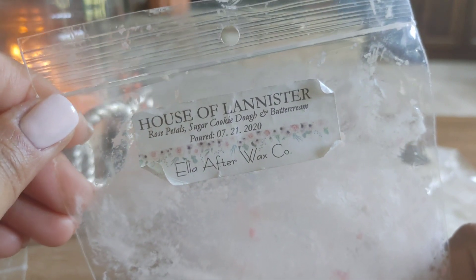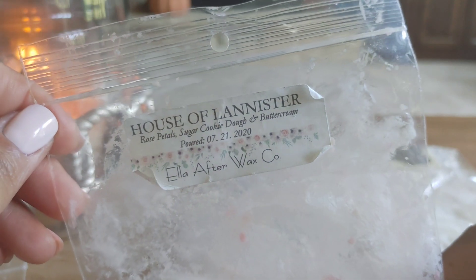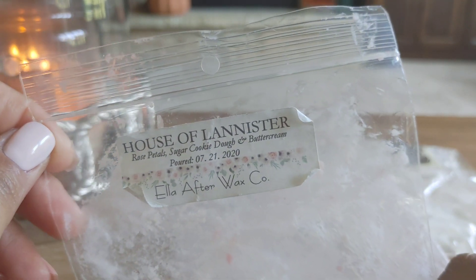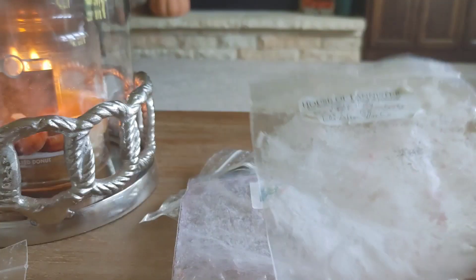The next one I have is from Ella After — this is Rose Petal Sugar Cookie Dough and Buttercream at House of Lannister. To me, this just smelled like a creamy rose scent. It was about a medium throw. I didn't love it, didn't hate it — it's probably not something I would get again.